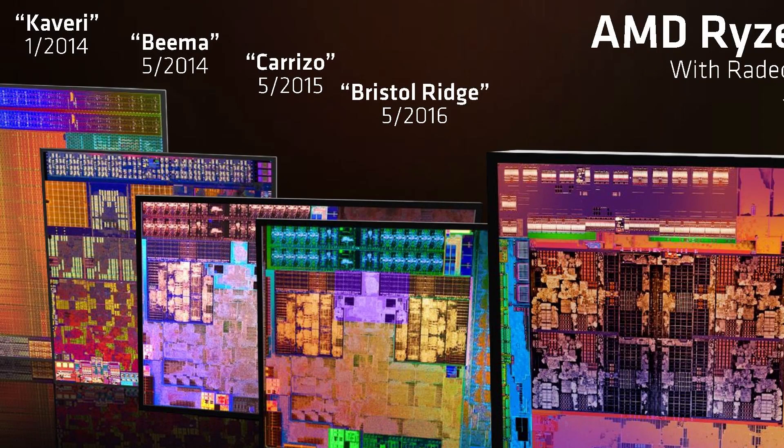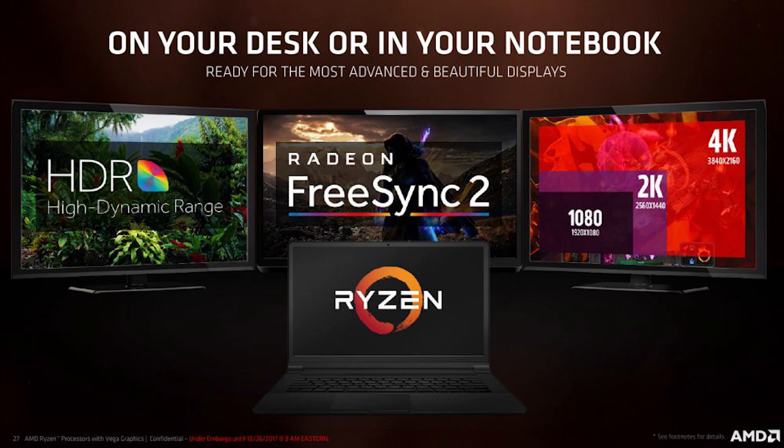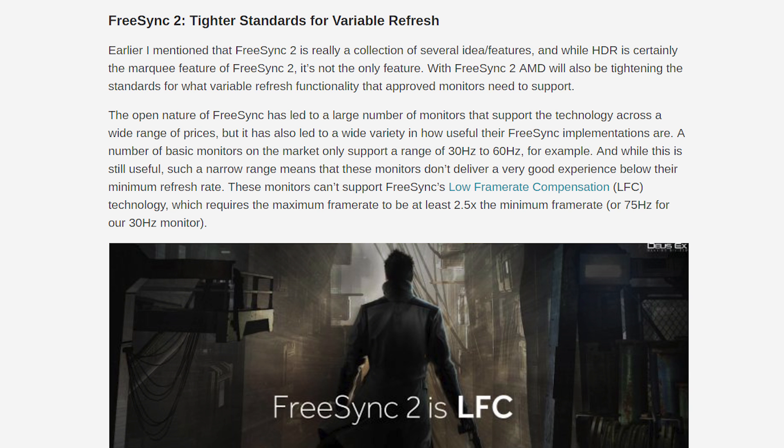The first interesting inclusion with Ryzen mobile is something not many outlets are talking about, and that is its support for FreeSync 2. Both Ryzen mobile chips will support FreeSync 2, which to my knowledge is the first time any mobile system on a chip has supported variable refresh technology. FreeSync 2 was announced back in January of this year and essentially does two things. For one, it adds to the standards required from FreeSync 1, so FreeSync 2 monitors are effectively better quality.